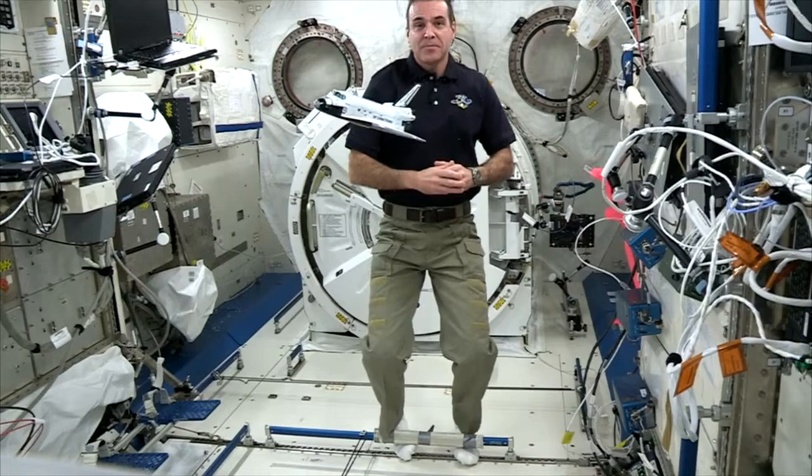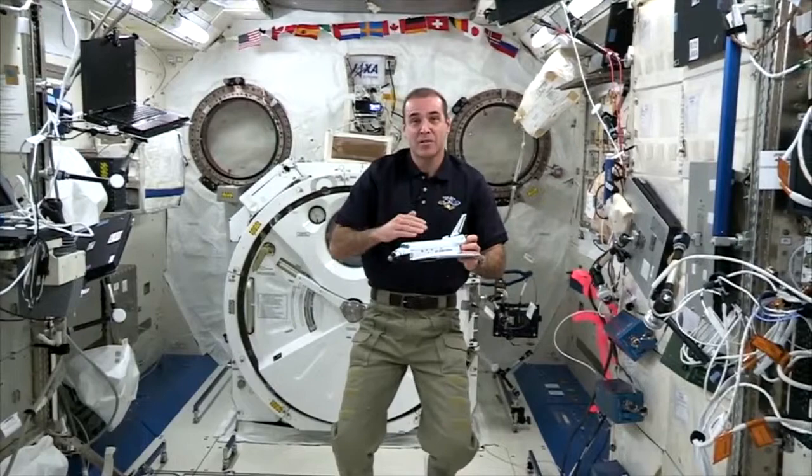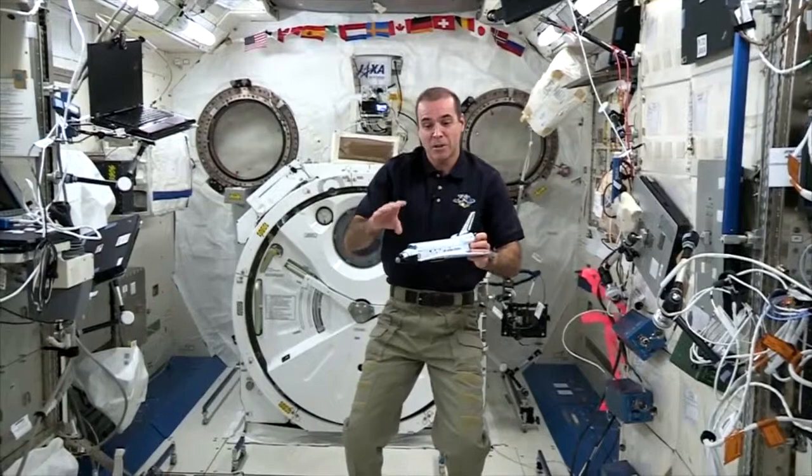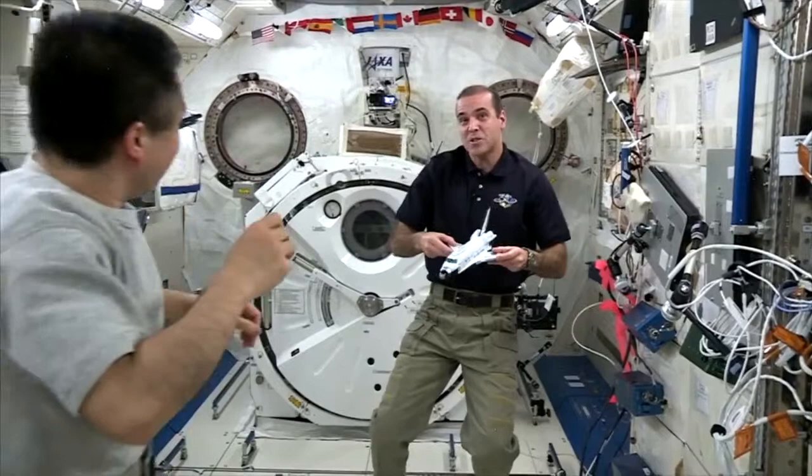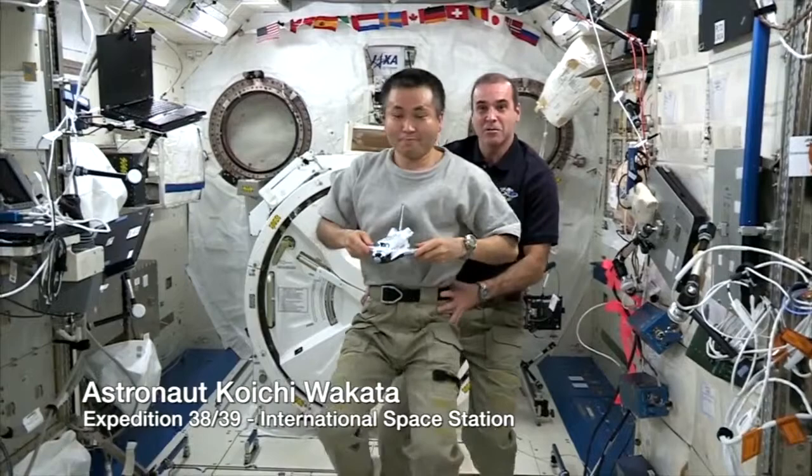The mass of this space shuttle model is not very high relative to me. So to get a clearer demonstration of Newton's third law in a microgravity environment, we need to increase the mass of the shuttle model. I'm going to ask for the help of the space station's commander, JAXA astronaut Koichi Wakata. We'll increase the mass of the space shuttle model by adding Commander Wakata to it, and do the same experiment with his mass.